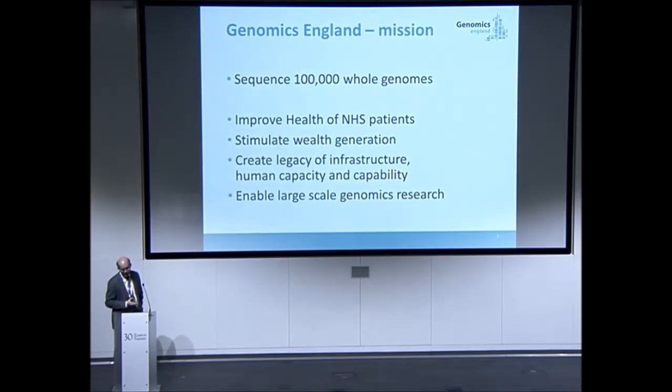The project has a number of objectives: obviously improving healthcare, but also stimulating wealth generation and a genomics industry in the UK. We're trying to create a legacy of infrastructure so the NHS is configured in a way that if you want to commission whole genome sequencing for a particular activity, the infrastructure's there. And it's structured to allow research to be done as well, bringing clinical care and research cohorts together given the amount of data being collected.